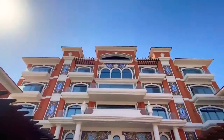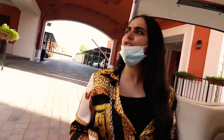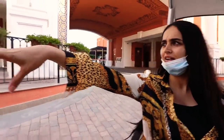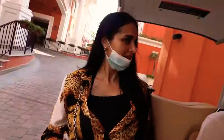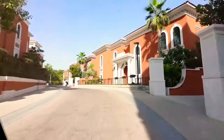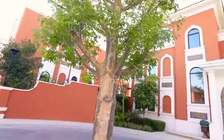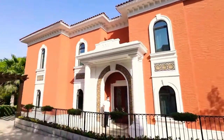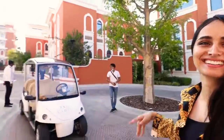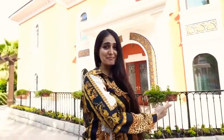You wouldn't believe you're in Dubai — it looks like a European city. We've made it to the villa. First thing, you have your own roundabout here. I really want to know what's in the back of this house, so we're only going to find out if we enter.